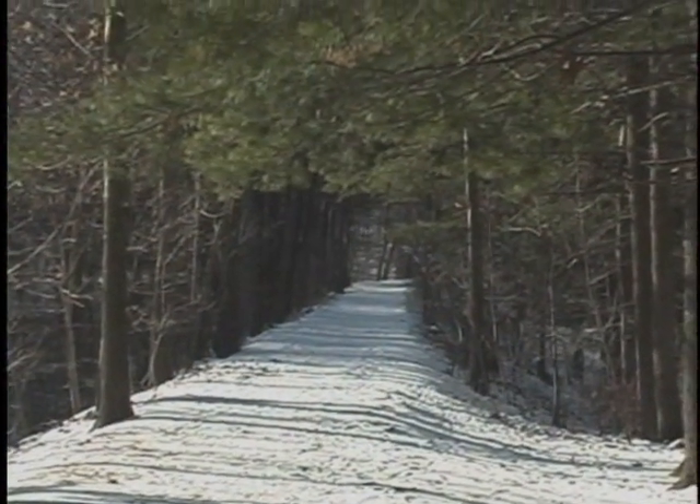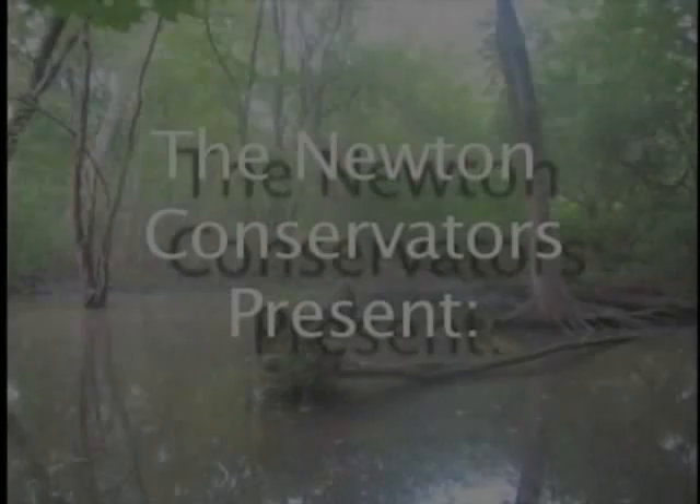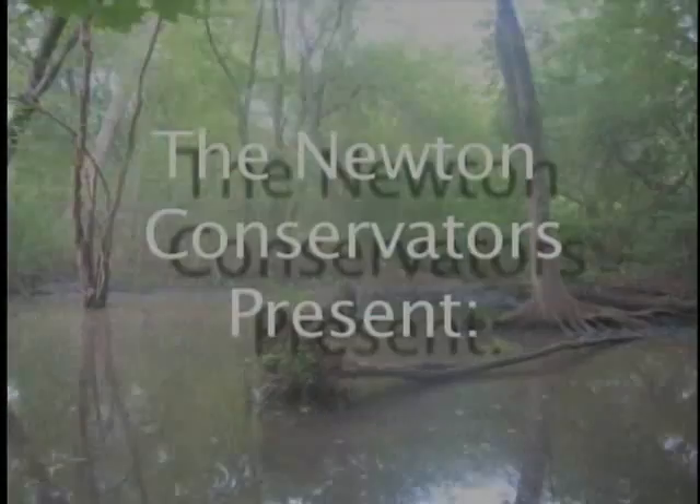Welcome to The Environmental Show. I'm your host, Chris Crisitiello. The Newton Conservators and the Green Decade Coalition are taking turns producing a monthly show on environmental issues of importance to Newton residents. The Newton Conservators are dedicated to preserving open space for public use and enjoyment.